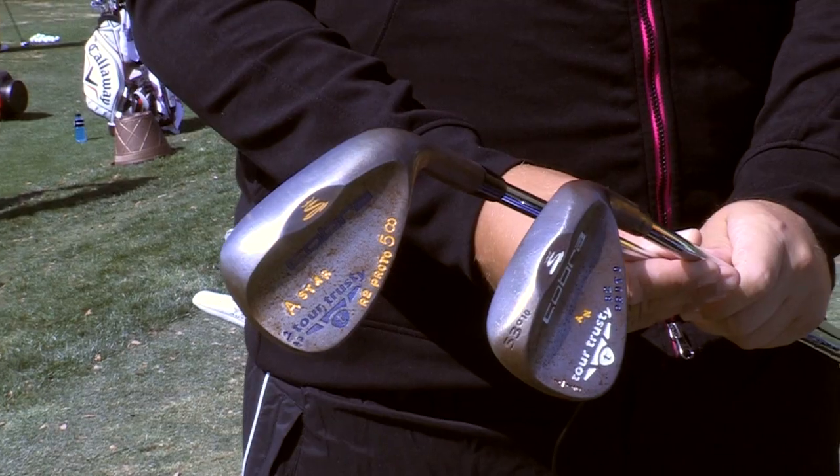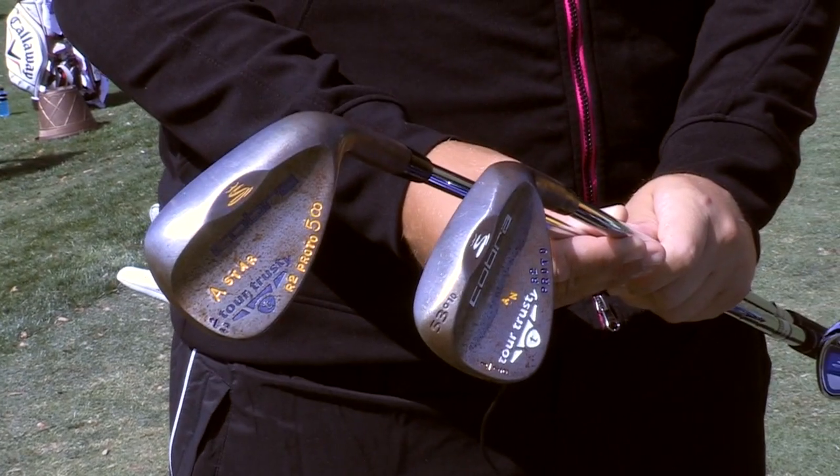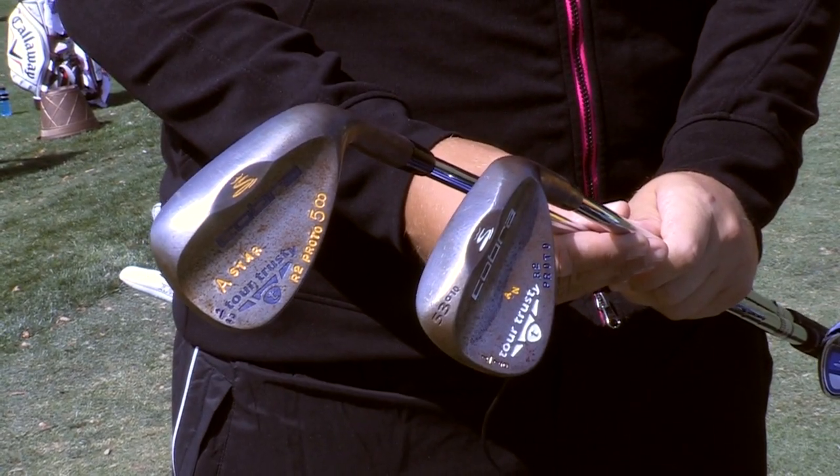I have two wedges, a 58 degree and a 53 degree, and they're both the Tour Trusted Rusty — actually a prototype that will be available for everyone this fall. They spin a lot, so obviously they've been very successful for me.